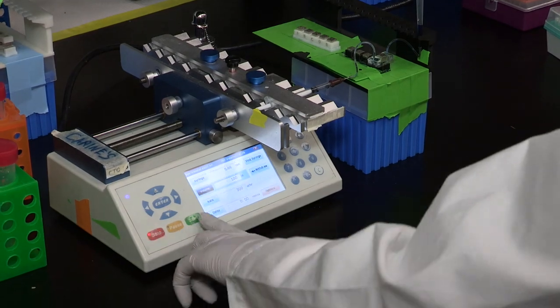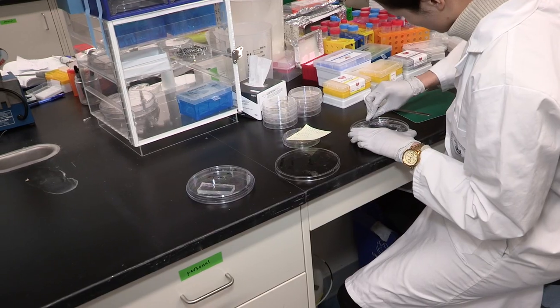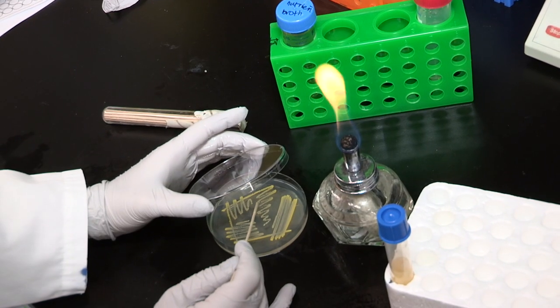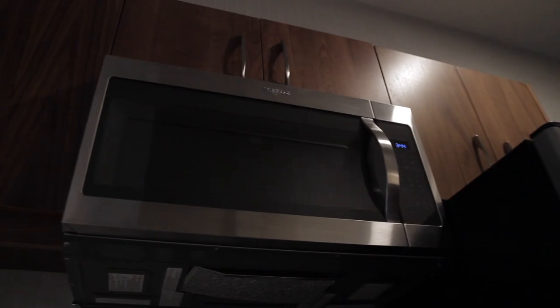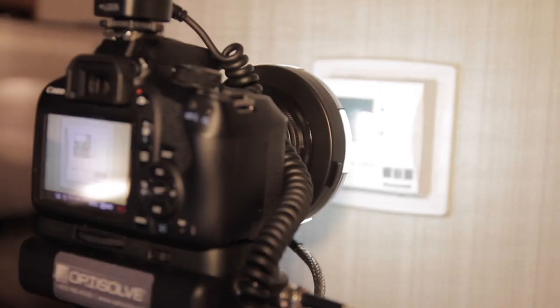At one time, the only place to see invisible germs was the lab — you had to use costly and time-intensive testing in order to see what could not be seen. But thanks to OptiSolve's Pathfinder technology, the lab is no longer needed. This capability facilitates what is known as precision cleaning. OptiSolve's ability to make the invisible visible really is a step-change, revolutionary way to ensure precision cleaning.